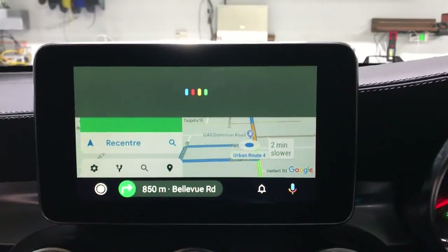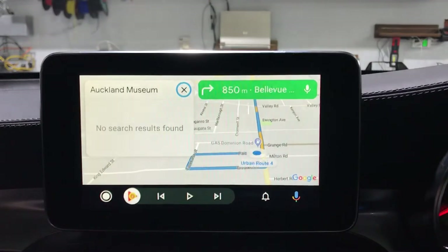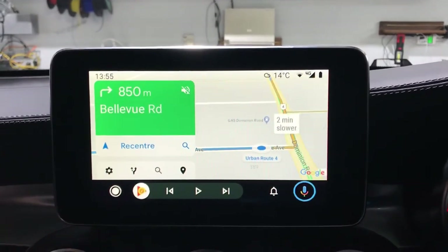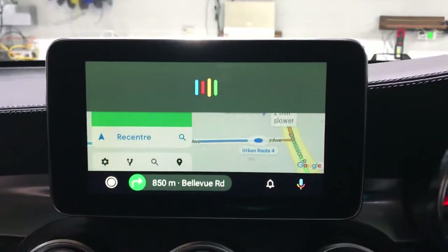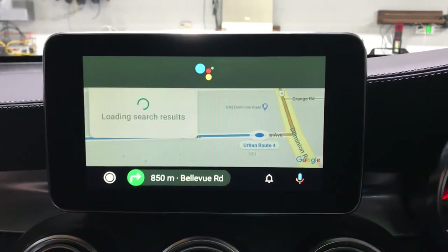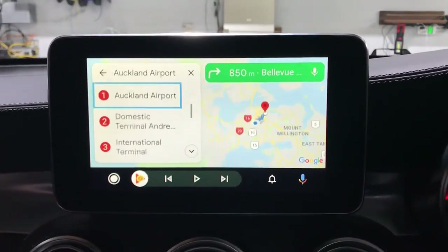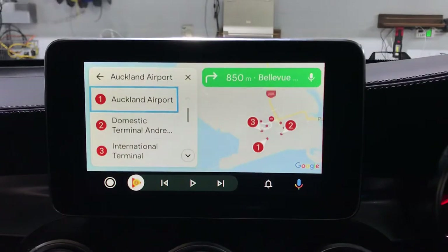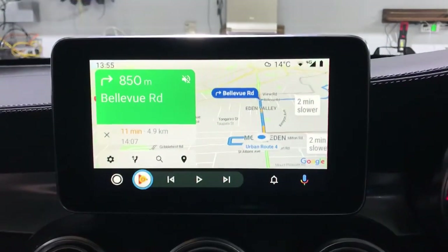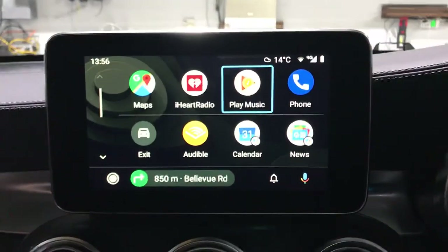Let's try Google Maps — searching Auckland Museum, and it's already showing Auckland Museum. Let's try Auckland Airport — Sky Bus Auckland Airport, that's the one. We can use the factory control to confirm and navigate to the main menu. Very easy to operate.